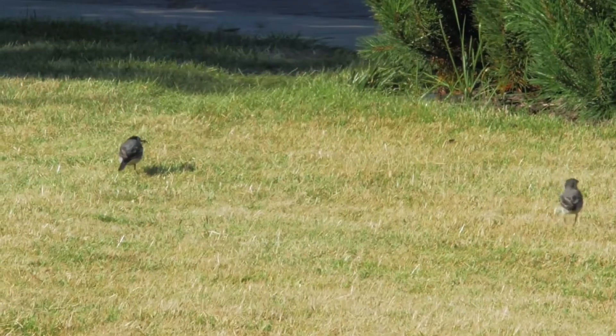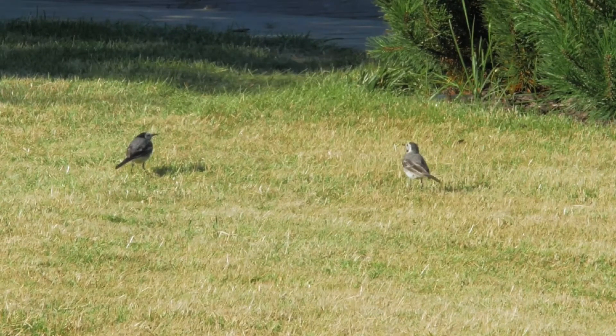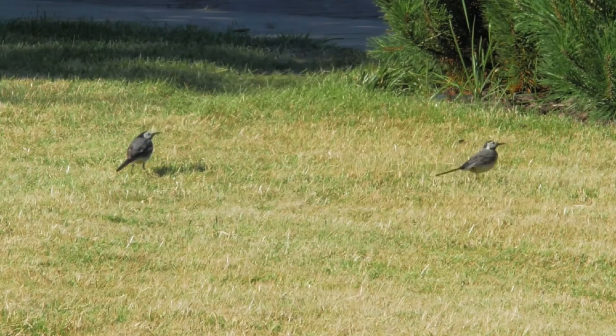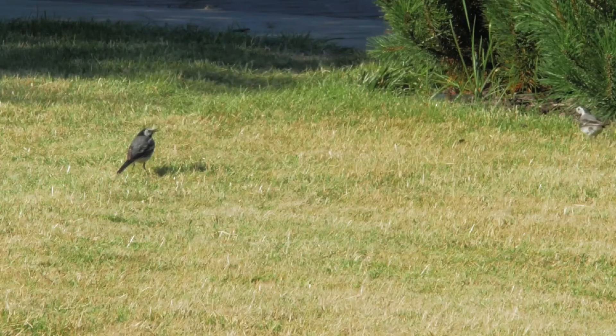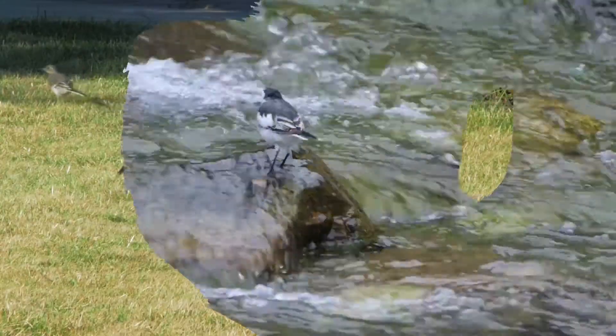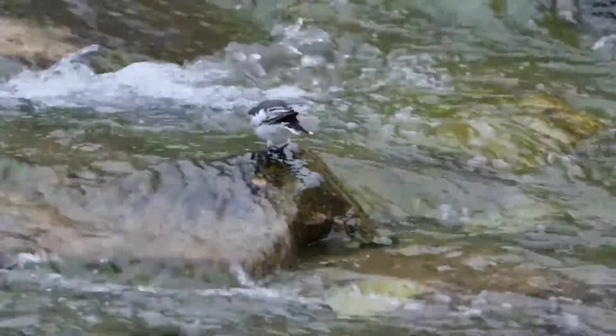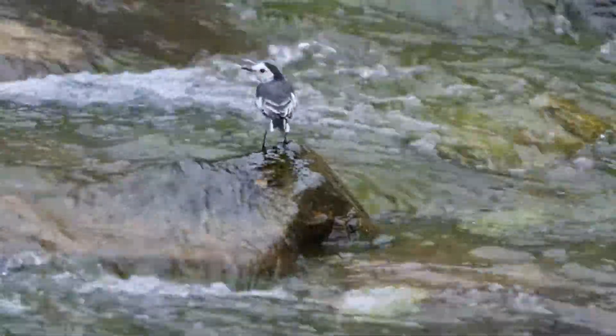The white wagtail is monogamous, with the breeding season typically commencing mid-April through the end of June. In the UK, both birds take responsibility for nest building, which is a rough cup assembled from twigs, grass and leaves, and then lined with feathers and fur. Traditionally, they nest in river banks, but they have also taken to holes in walls, bridges and buildings as viable nesting sites.